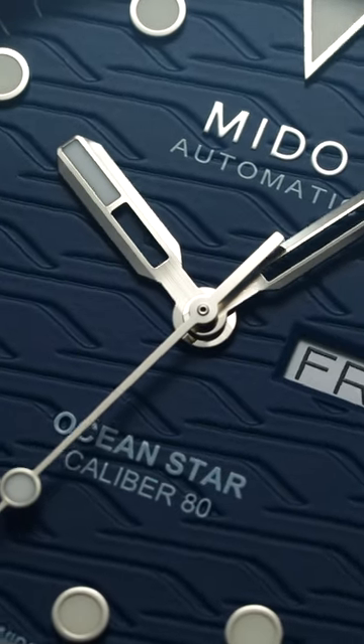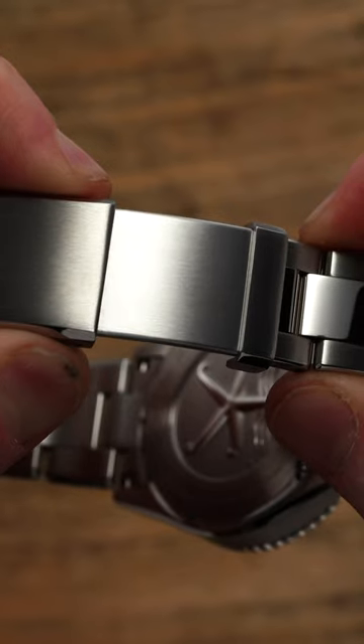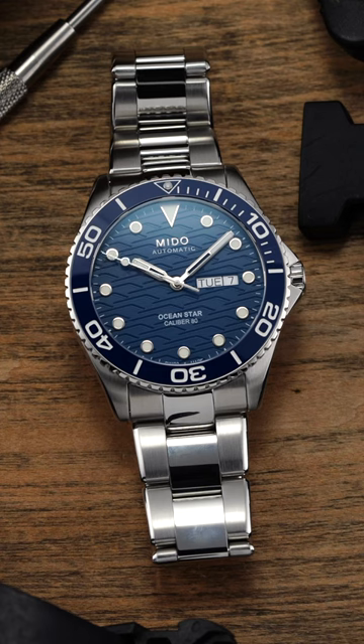Three dive watches for a thousand dollars you should consider buying. First up we have the Mito Ocean Star. This dive watch probably has the best fit and finish that you're going to find for the price range. It features on-the-fly adjustment with the bracelet, so if your wrist swells up you can easily adjust it with ease. And 200 meters of water resistance, so you're covered in pretty much any aquatic activity possible.